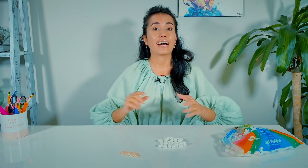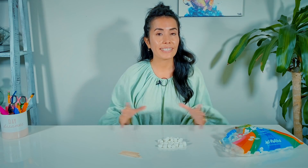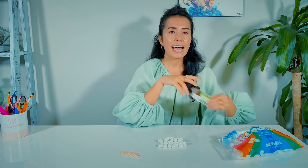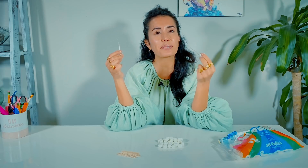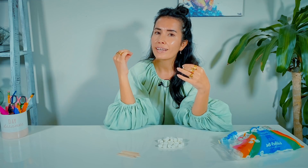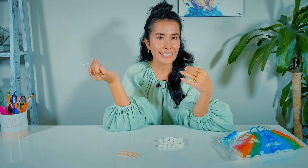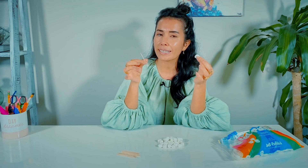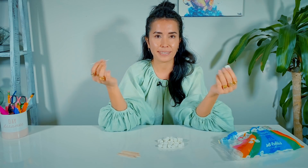Let me show you an activity where you can have lots of fun while learning 3D shapes. I forgot to mention how delicious this lesson is! To do this activity, we're going to need marshmallows and toothpicks. When I say three-dimensional shape, the first shape I can ever think of is cubes, so I'm going to create a cube shape.